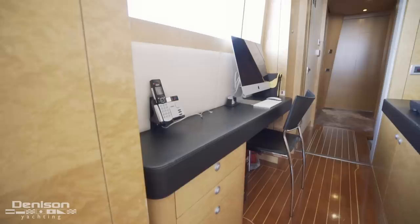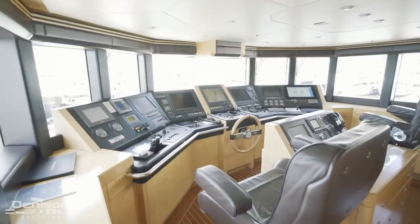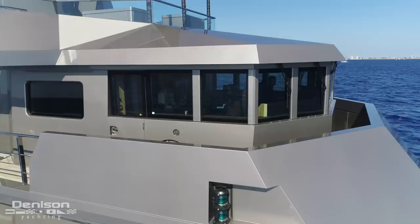From here, let's go take a look at the pilothouse. We first come to this space through the captain's office. Continuing forward brings us into the wheelhouse, where we find our helm. This space offers a 180-degree view of your surroundings and feels like the command station on a naval destroyer. The pilothouse is a Portuguese-style bridge with a pair of wing stations, giving you the ultimate protection in your transatlantic crossings.